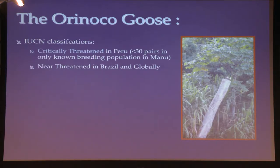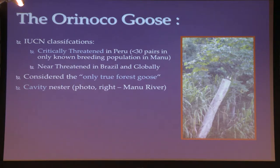A little more about the Orinoco goose and why we started this study. We became worried that we were seeing a possible decline in the Orinoco geese at Manu National Park. It is critically threatened for Peru, though near threatened globally and better off in Brazil. It's considered the only true forest goose by some, though it's actually a Tadornidae — a sheldgoose. One interesting life history feature is that it is a cavity nester, using large broken-off trunks. There are probably fewer than 30 to 40 pairs in all of Manu National Park, which is the entire known breeding population for Peru. They used to be common throughout the Amazon but are heavily hunted, and populations that existed historically, such as in Iquitos, have been hunted out and have not returned.